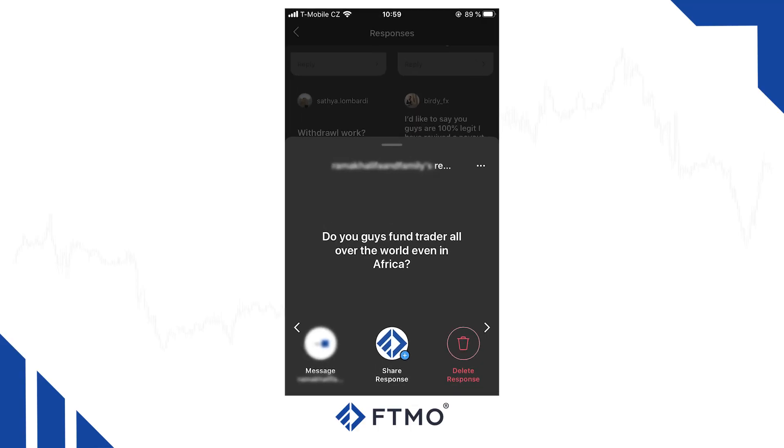Do you fund traders from all over the world, even in Africa? Of course — we are looking for good traders no matter what part of the world they come from.